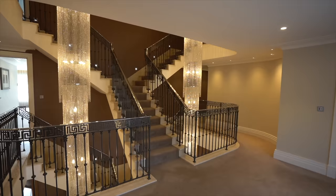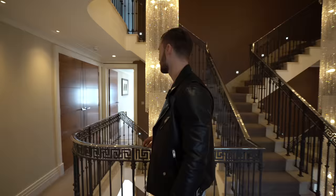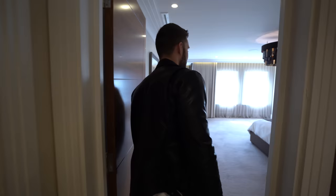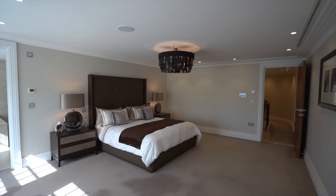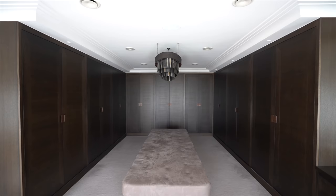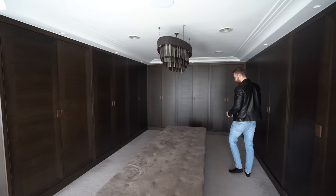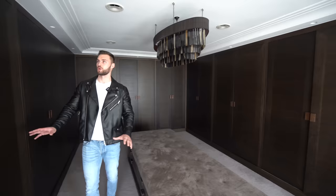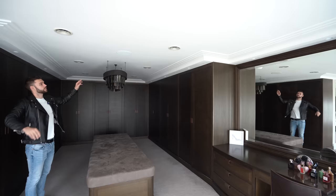Wow, this view from the stairs looks incredible! Okay, we've got the master bedroom to show you now. This is the master suite where we have fantastic bedroom space, but that's not all — let's walk through to the dressing area, which is like another bedroom or in fact the size of a studio apartment. This is the size of our bedroom and it's just their dressing room. You've got loads and loads of wardrobe space, a filtration system for air, the same media system, and a great big mirror — a great place to get ready in the morning.